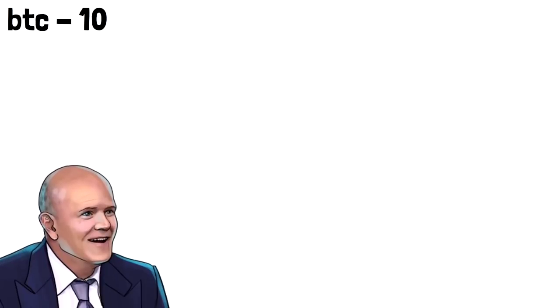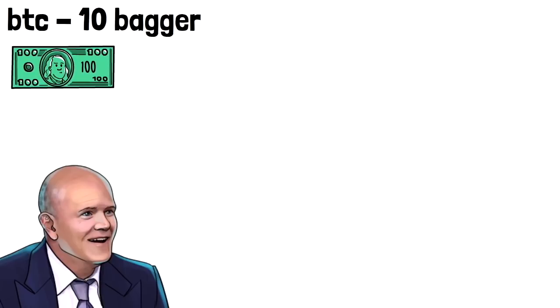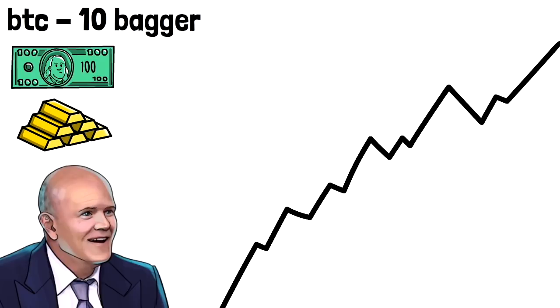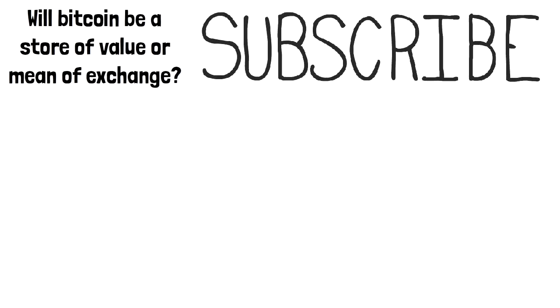According to Mike Novogratz, a 10-bagger is coming, but Bitcoin will not be a means of exchange the way the US dollar is — it will be more like a store of value, similar to gold. I agree with that idea, but Bitcoin is so much bigger than gold. Let me know what you guys think: will Bitcoin be a store of value or a means of exchange? Leave your thoughts in the comment section below, smash that like button, and subscribe for more videos.